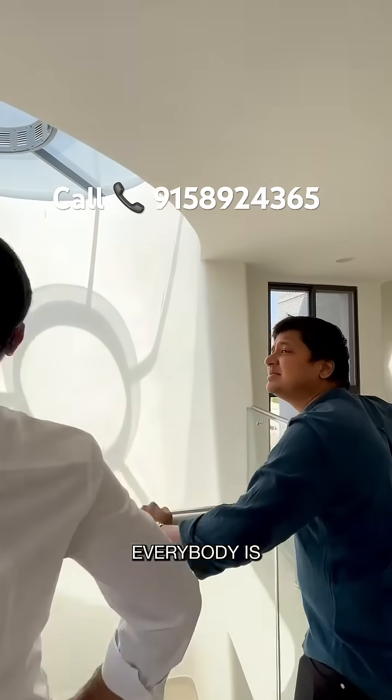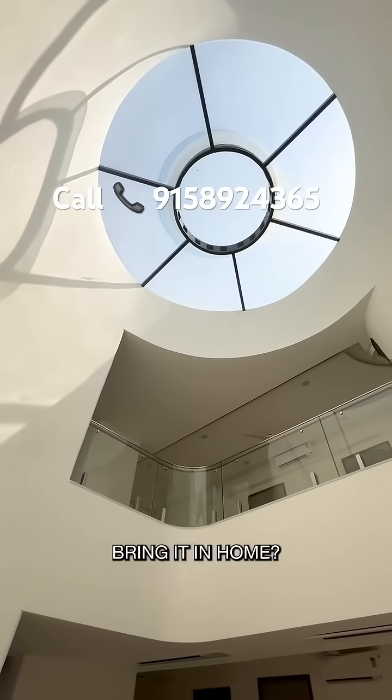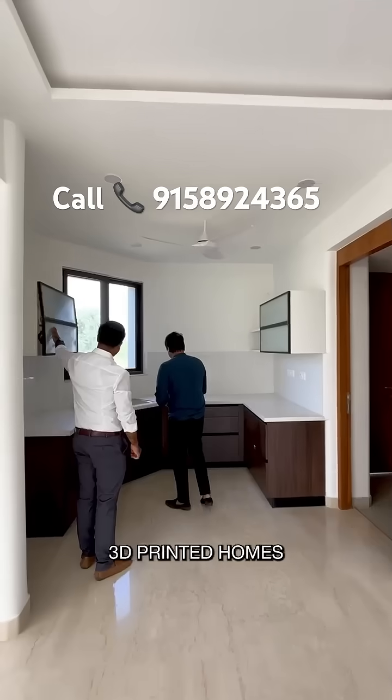Today in our country everybody is obsessed with sunroofs, whether it be cars or SUVs — so why not bring it into homes as well? This is the future of 3D printed homes.